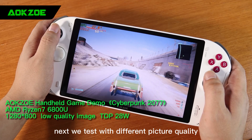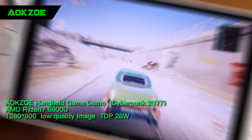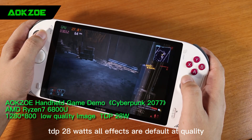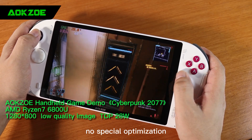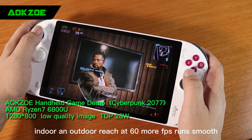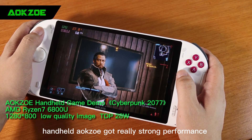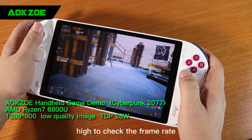Next we test with different picture quality. Set at 1280x800 resolution, low quality, TDP 28W, all effects are default at quality, no special optimization. Indoor and outdoor reach 60 or more FPS, runs smooth. To reach this high frame rate on such a small PC handheld, AokZoe has really strong performance. The following will turn the picture quality to full high to check the frame rate.